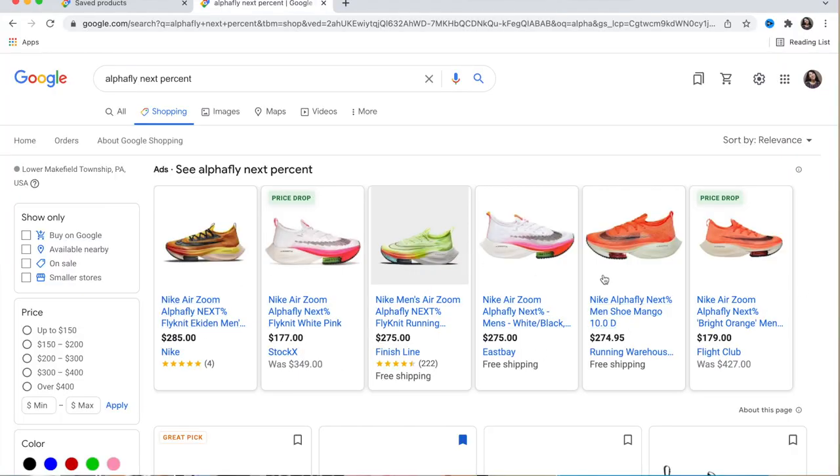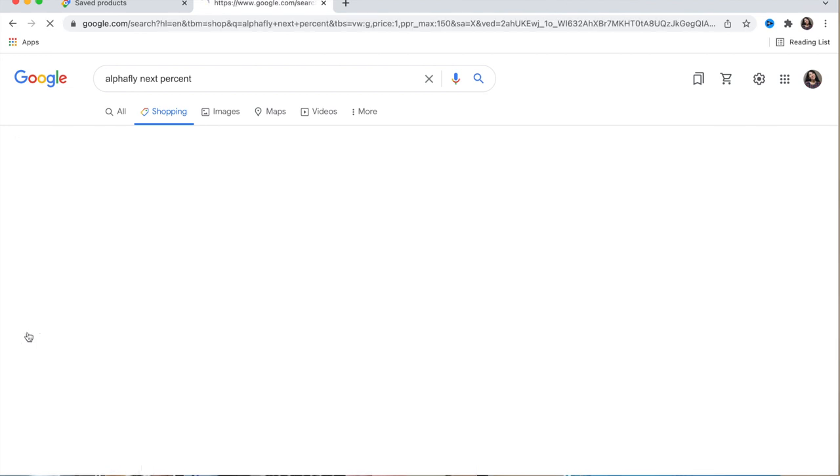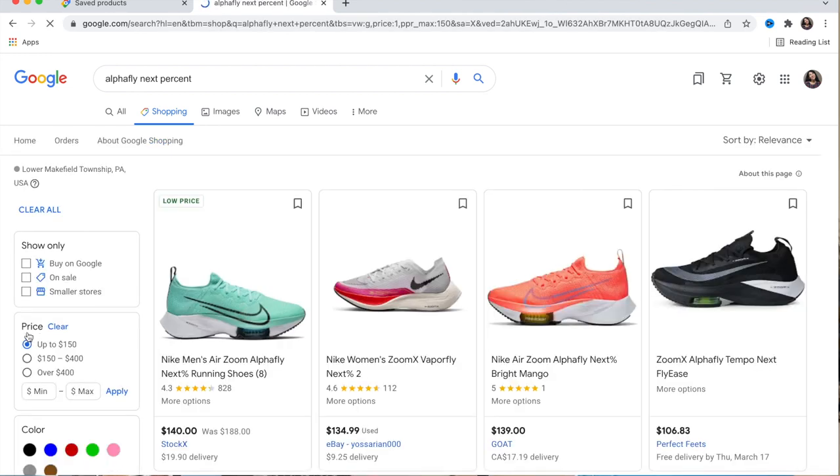None of these prices are what I want to pay — one was $350, which gives me chills. So I click on the price filter and set it to up to $250 to see what comes up.